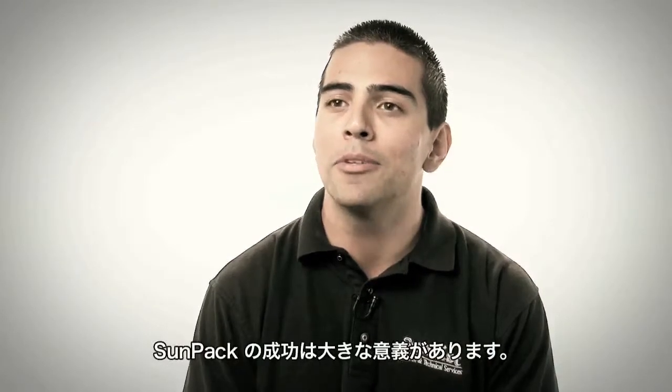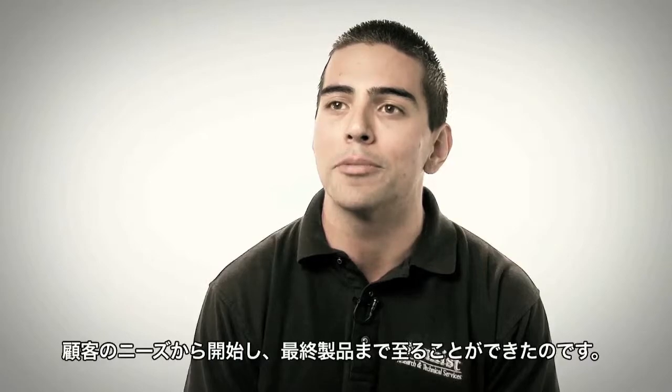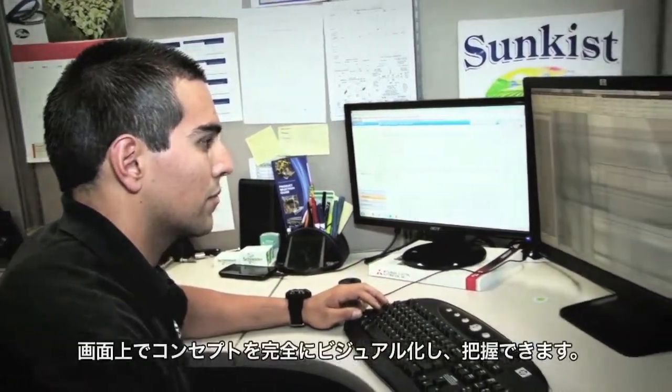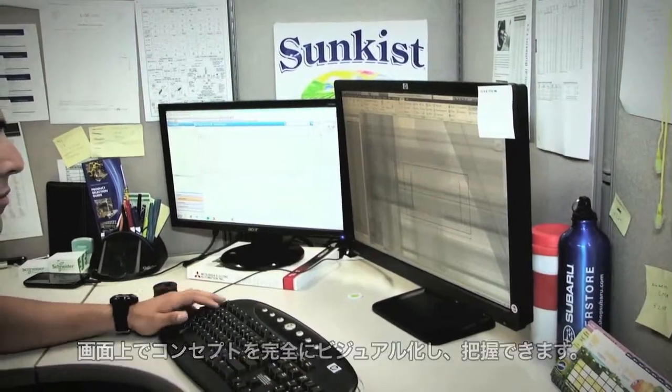The SunPak Pack machine has been a huge success for us because we're able to take a customer need and fully develop it to a finished product. I'm Steven Vasquez and I'm a mechanical engineer. Digital prototyping is important to Sunkist research because we're able to fully visualize and understand our concepts before they even leave our computer screen.